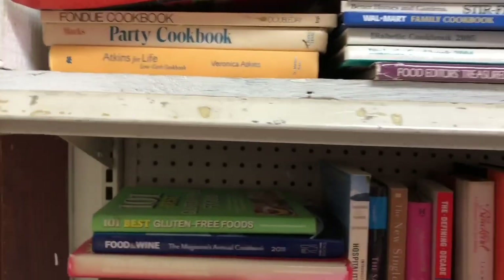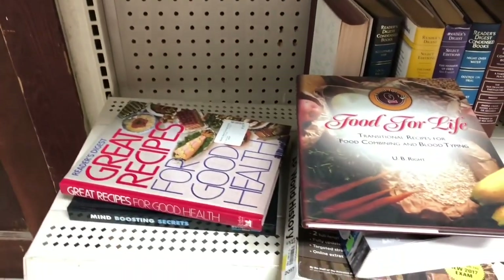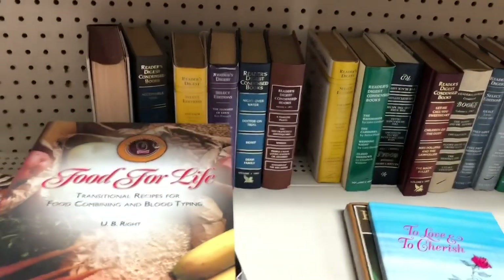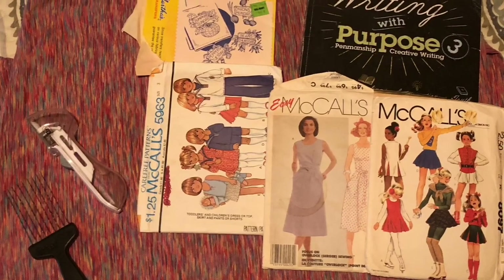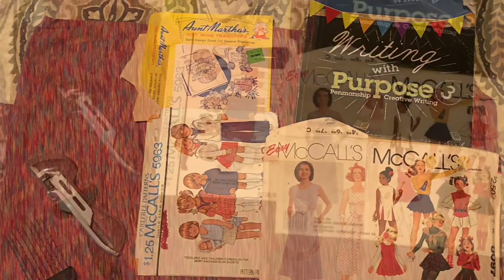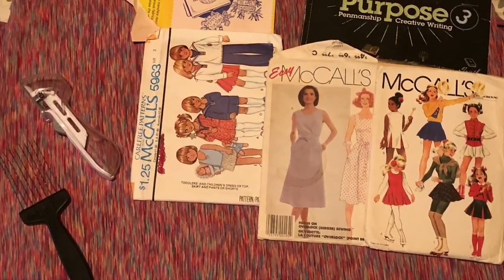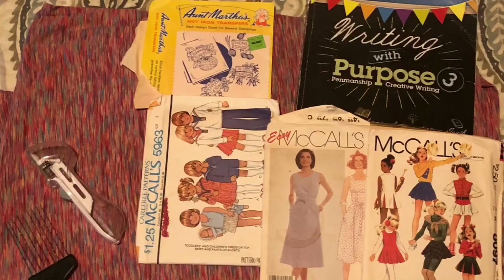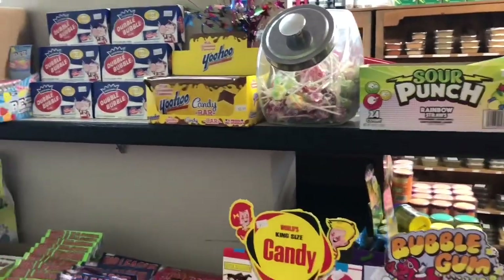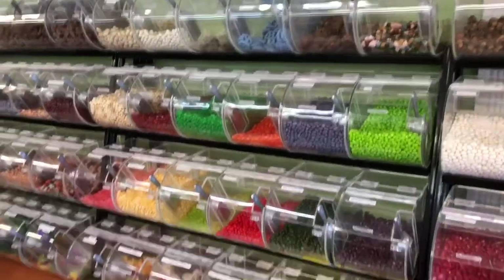We had to look through the cookbooks, old Reader's Digests, and all the books to see if there was anything interesting. Here are the items we bought: her sheet, a tomato slicer, a Pampered Chef multi-measuring spoon, and I bought old patterns and a writing book to use in my journals and crafts. And of course, we had to stop at the candy shop in downtown Mountain View.